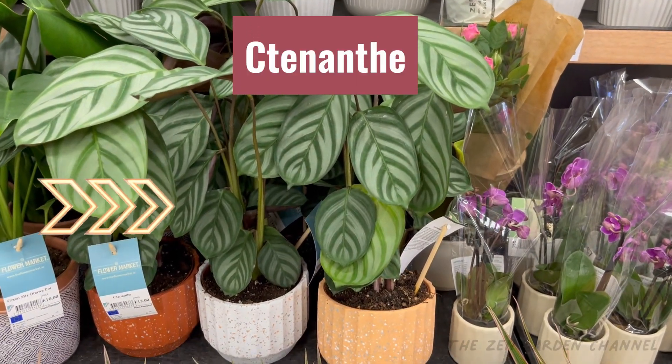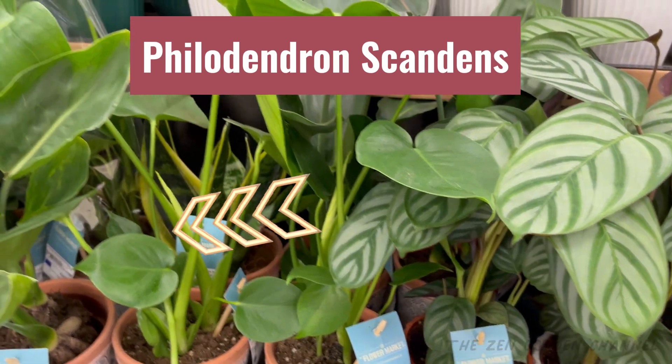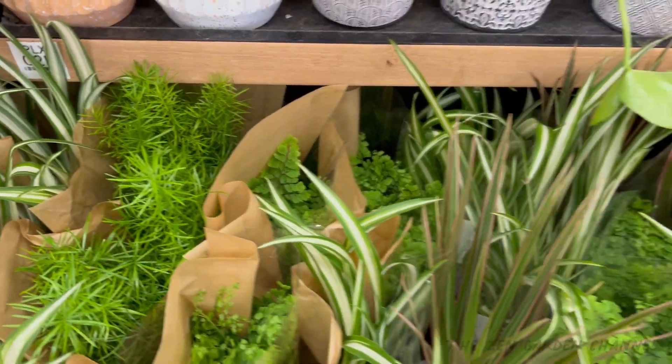Then we have Tradescantia, which also look amazing — they usually don't even have this many. After that we have Philodendron Scandens, and some more Tradescantia again. Down here, then, a better look at the spider plants. I'm not sure what this one is here, but it seems to be a fern perhaps.